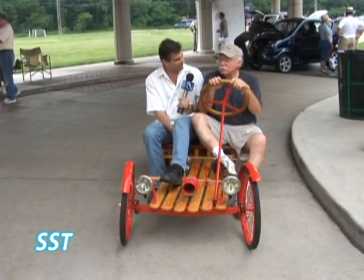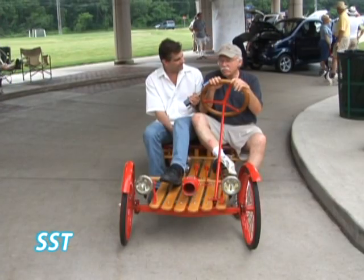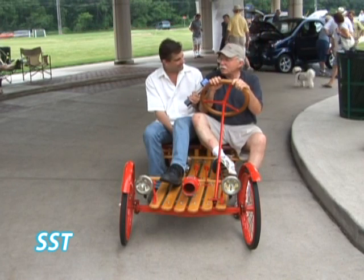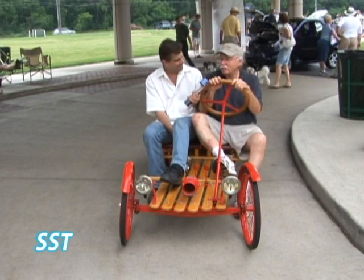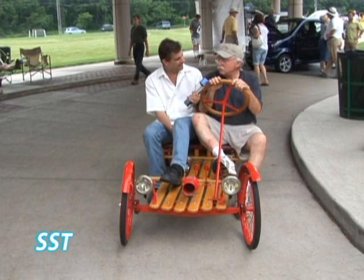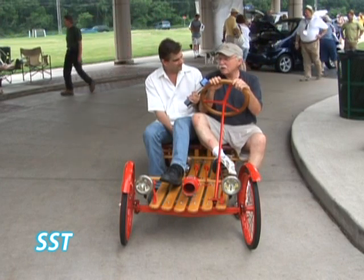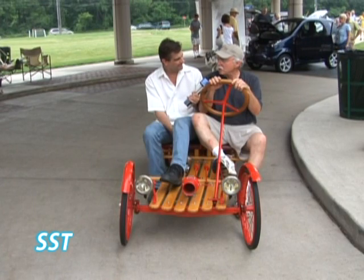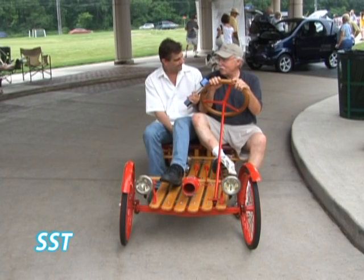Were they marketed as a serious form of transportation? They were supposed to be, but it actually didn't work out that way. It was too slow and ended up mostly children using them. They were expensive — they cost $325. And at that time in 1927, you could buy a Model T for $325.